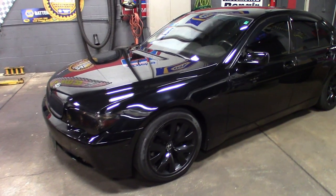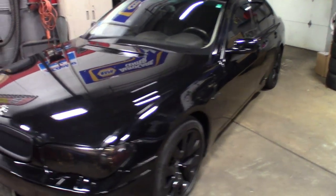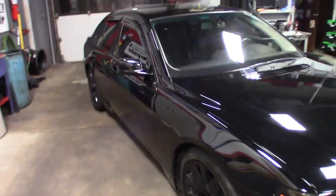But I definitely like the way it turned out. This thing is definitely, for a thousand bucks — picking this bad boy up for a thousand bucks — she turned out pretty rad. Me and the wife definitely enjoy driving it. This thing definitely turned into a pretty solid car.